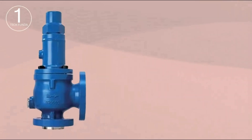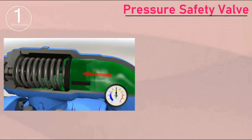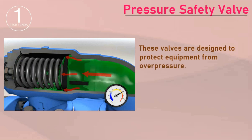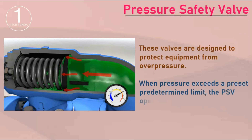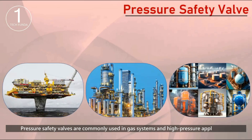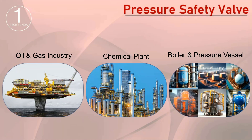Now, let's move on to pressure safety valves. A pressure safety valve is a safety device designed to protect equipment from overpressure conditions. When pressure exceeds a predetermined limit, the PSV opens, allowing fluid to escape. Pressure safety valves are commonly used in gas systems and high-pressure applications, including the oil and gas industry, chemical plants, and boilers and pressure vessels.